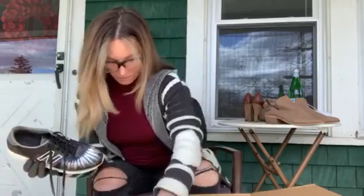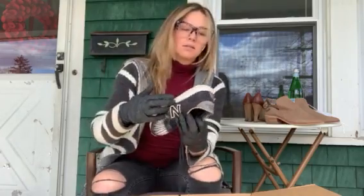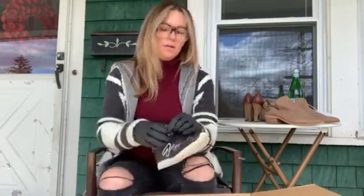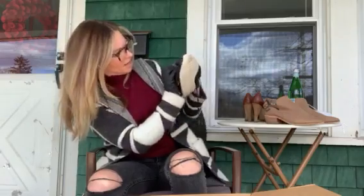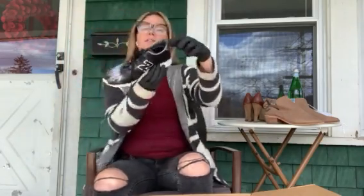These are cute — a pair of New Balance in pretty decent shape. I don't know the size, looks like a size eight. Very cute, I'll look for the match.